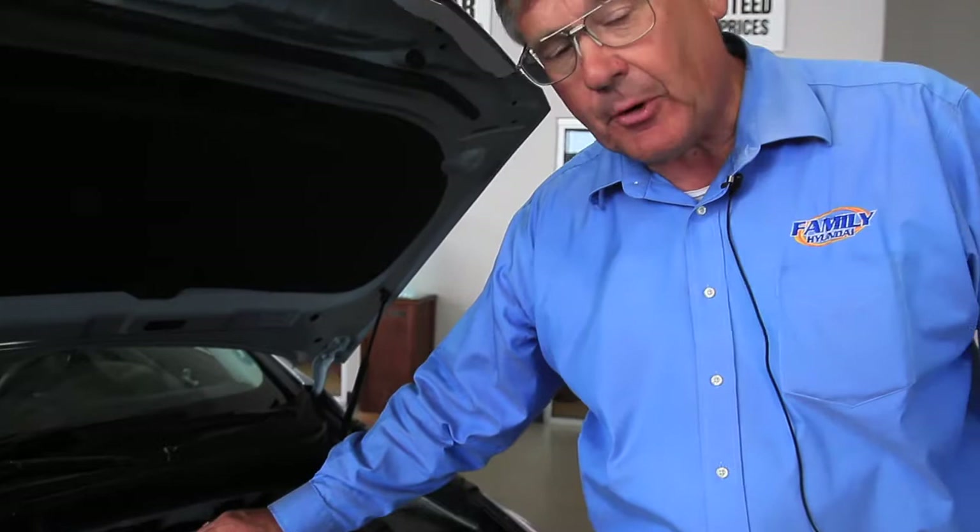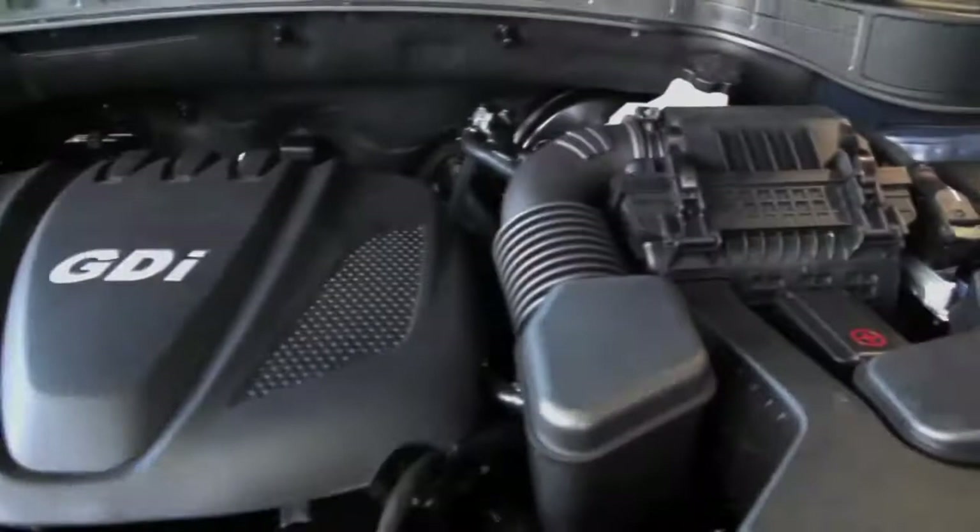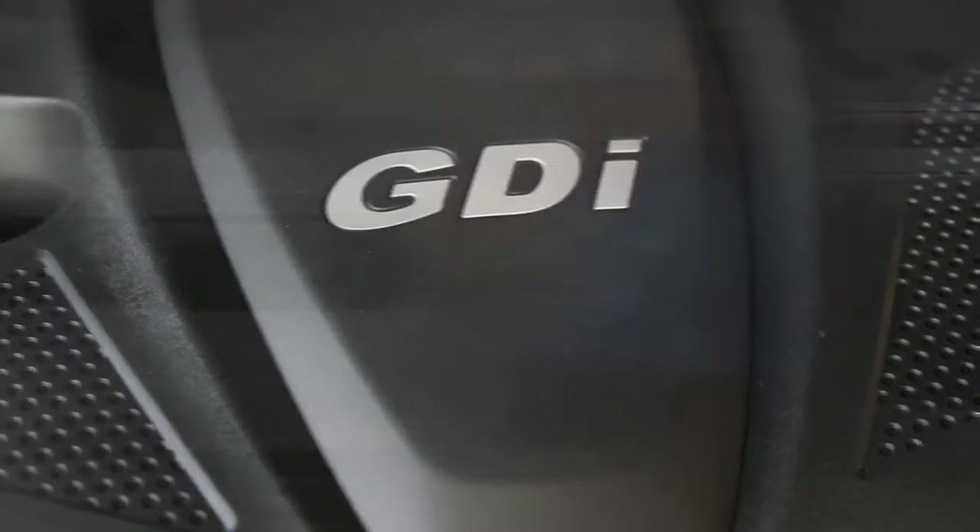That means each one of the four cylinders gets an equal measure of fuel directly injected into the combustion chamber, so it uses less fuel. It burns very cleanly and produces better horsepower. That's why they call it GDI — gas direct injection. I'm Ross Hunter and this is the Hyundai Sonata sedan.